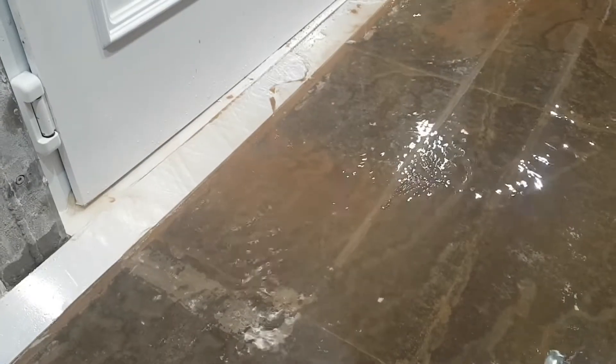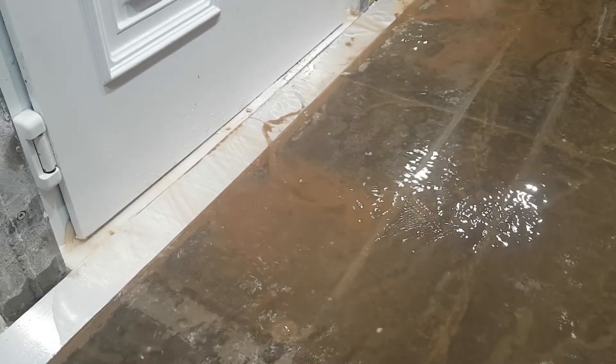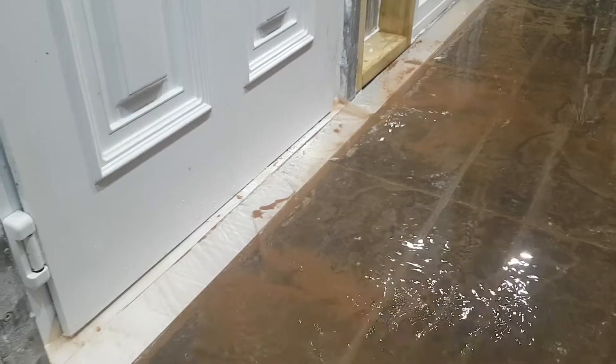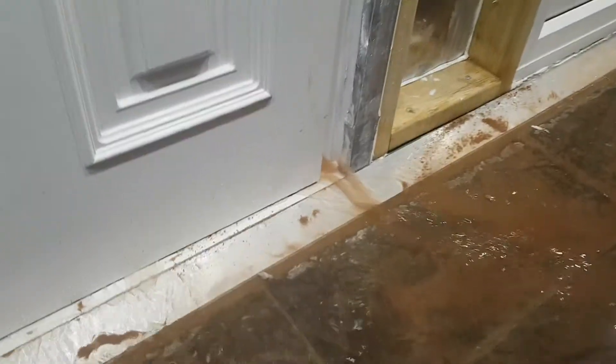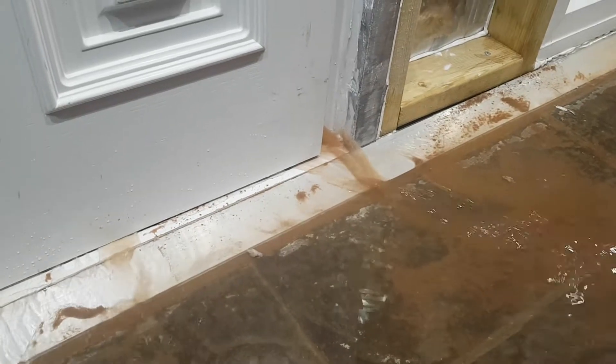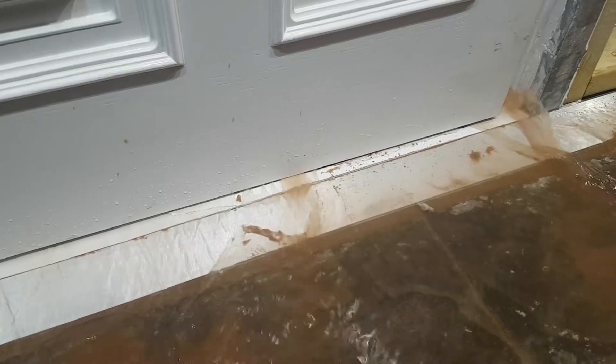It took 59 seconds to come through. As you can see, it took 59 seconds to come through. And just look at the sand pollution that's coming into your house. Your home will be flooding after only 59 seconds.